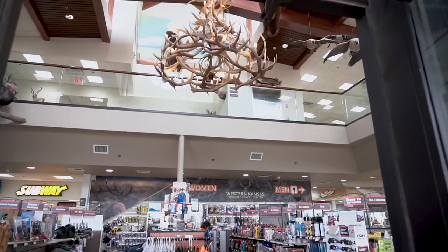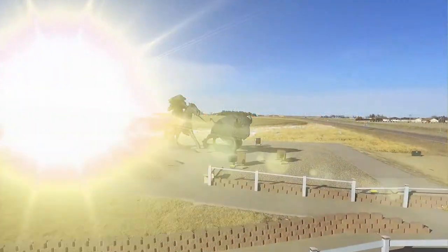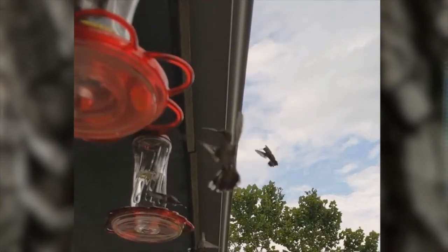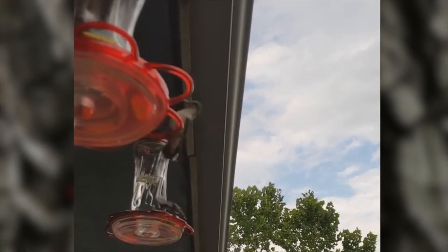This segment brought to you by the Western Kansas Wildlife Travel Center in Oakley. Do you have your hummingbird feeder out yet? There are a lot of us that really aren't into nature very much, but when those little hummingbirds show up, it's really big news. Let's take a look at that amazing little creature.